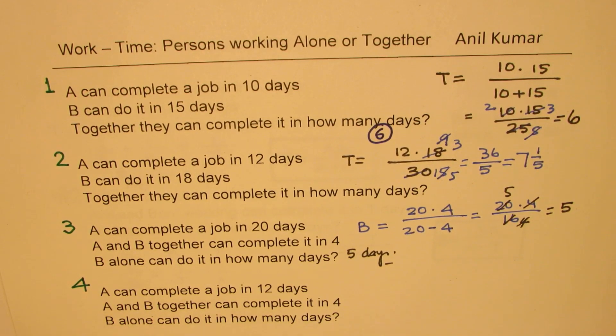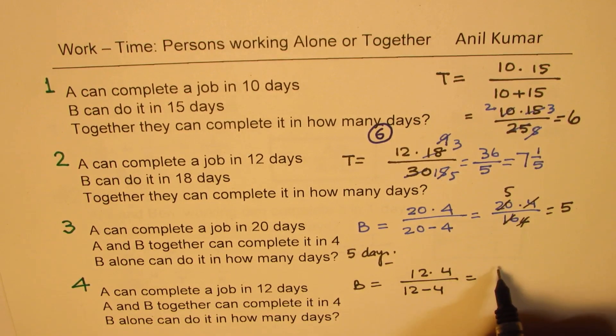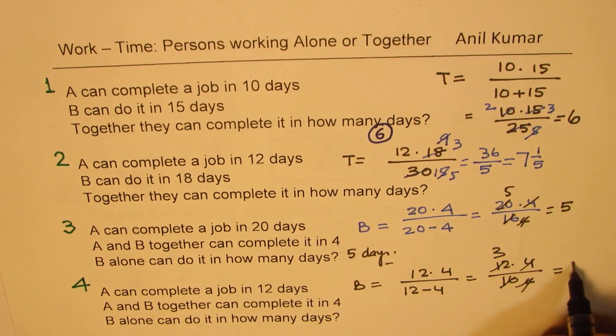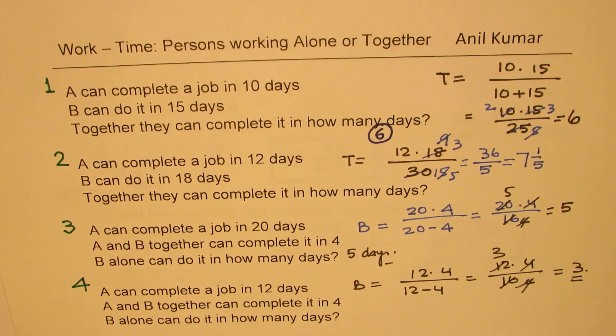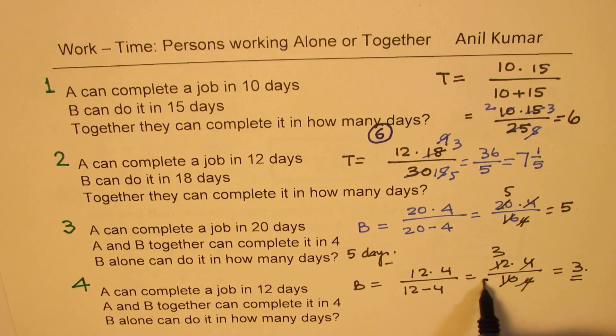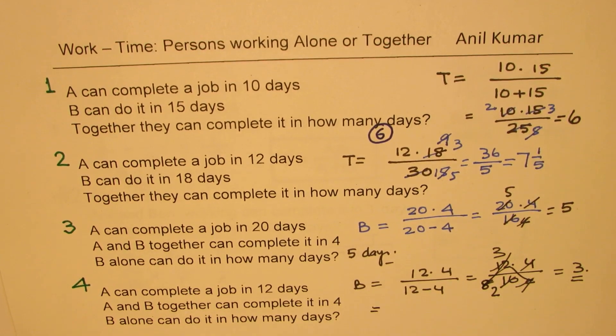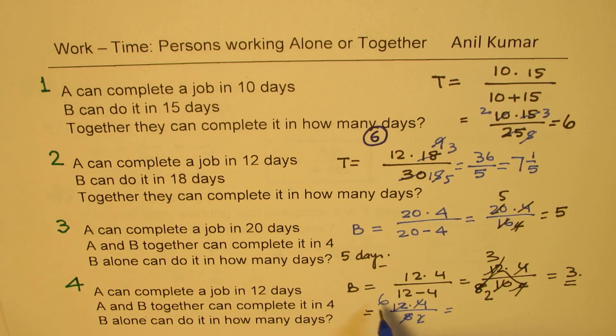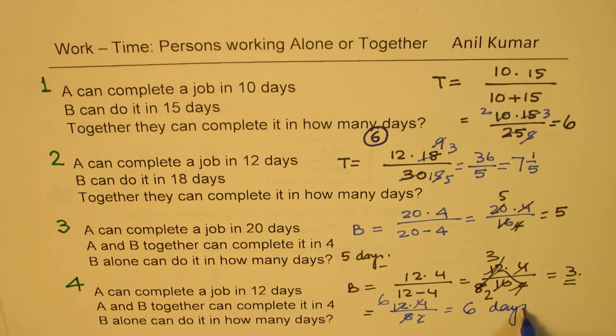Last question: A can complete the job in 12 days, A and B together can do it in 4 days — B alone can do it in how many days? So we multiply 12 and 4, and divide by their difference. 12 minus 4 is 8. So we get 12 times 4 over 8 = 48 over 8. That goes 6 times, so B alone can do it in 6 days.